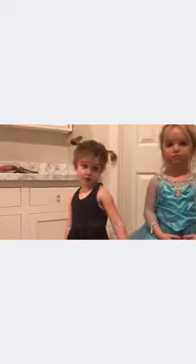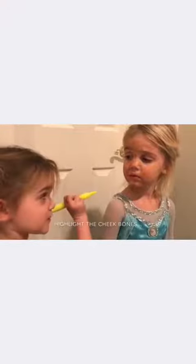Now we're going to use our highlighter to give us some otherworldly glow. I like the cheekbones — perfect. Bridge of the nose. Oh, you're great.